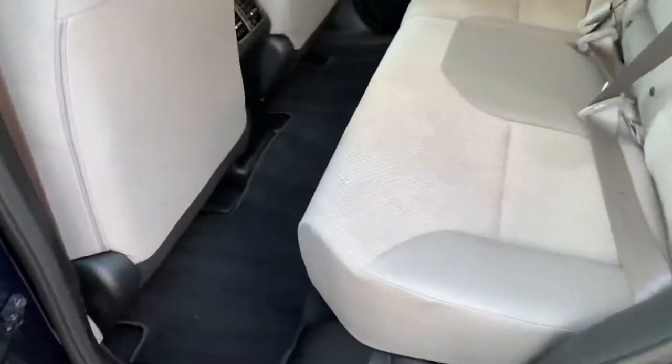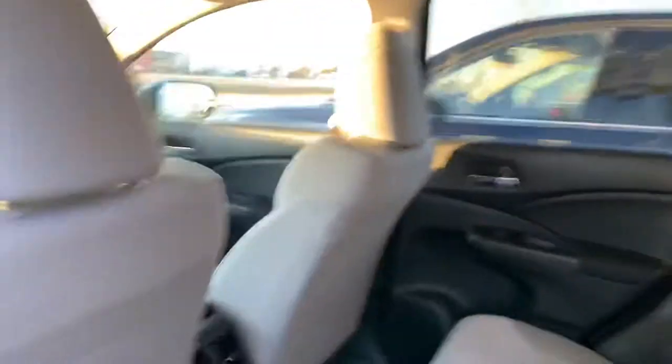Into the backseat here, you will see there's lots of space back here as well. You can fit any passengers or car seats comfortably.